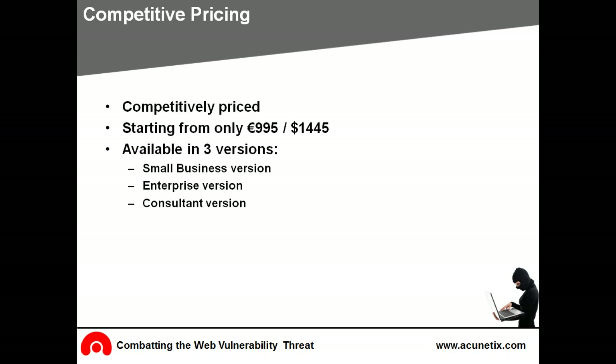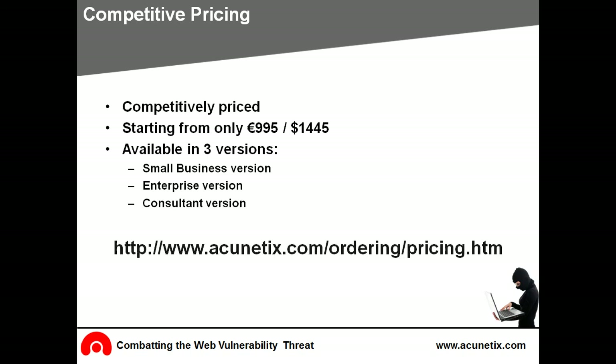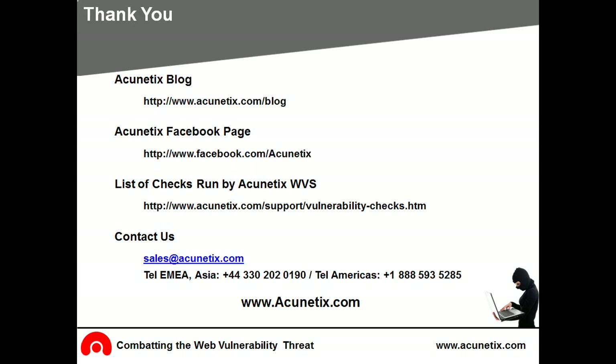Acunetix is available in three editions and is competitively priced starting from only $1,445 for the small business version, which allows scanning of one named URL. The enterprise edition, which allows scanning an unlimited number of URLs, costs $4,995. There's also a consultant edition for companies who wish to offer security services. Acunetix costs up to 70% less when compared to other web application scanners. To read the latest reviews and security news, visit the Acunetix blog and Facebook page. For further information on buying Acunetix Web Vulnerability Scanner, you can email us at sales@acunetix.com, call us, or visit www.acunetix.com.